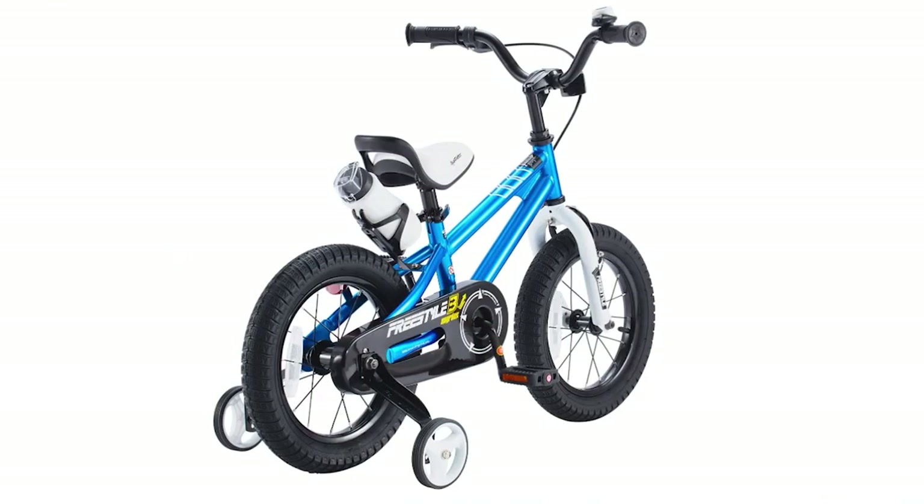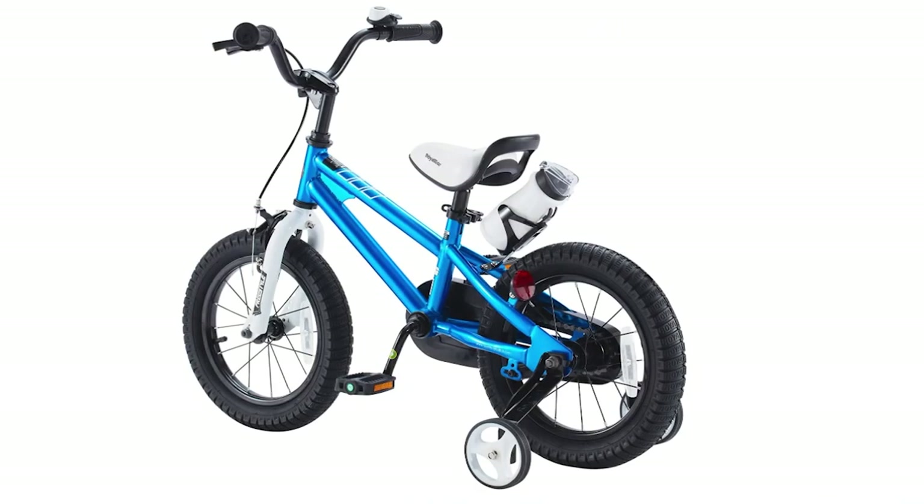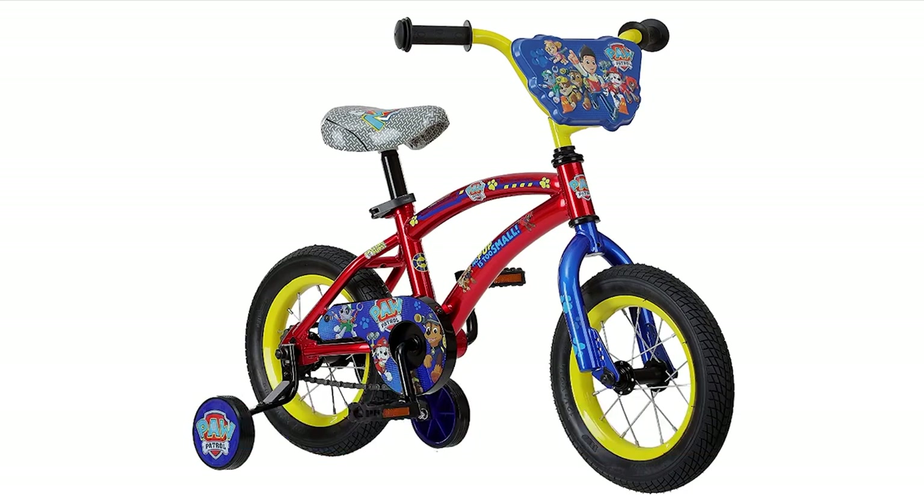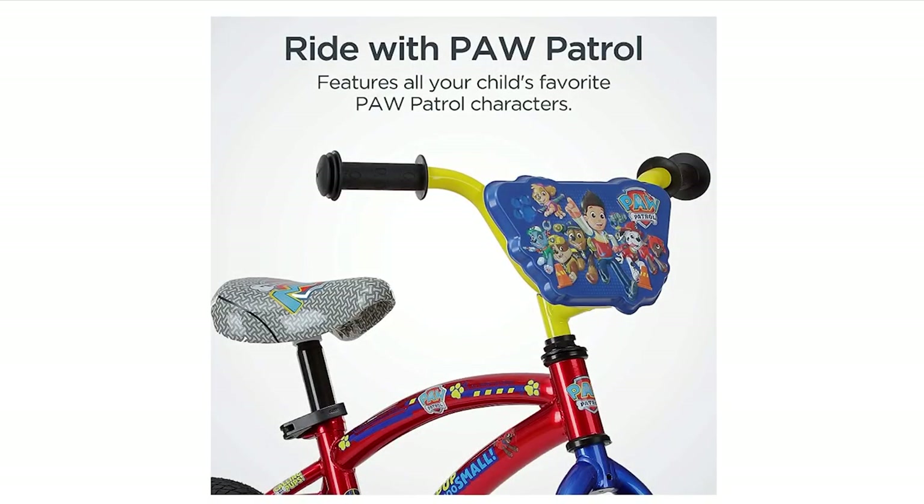Overall, the Royal Baby Freestyle Kids Bike is a fantastic choice for any young cyclist. Next, we have the Nickelodeon Paw Patrol Kids Bike. This bike is suitable for children ages 2 to 4 years old or 28 to 38 inches tall. It's perfect for neighborhood rides on the sidewalk, and the authentic Paw Patrol graphics and handlebar plate will surely delight any fan of the show.